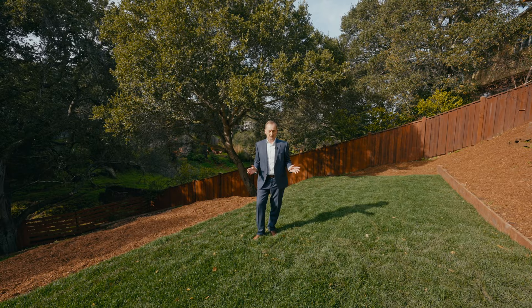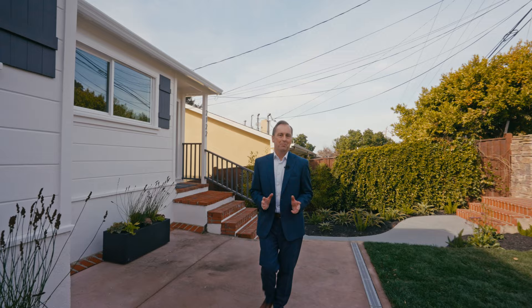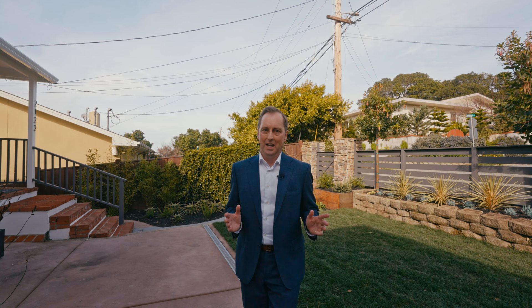Next we're going to feature the excellent location. This home is in an excellent location in picturesque Belmont Hills, really close proximity to Carlmont Village which has lots of conveniences including a Starbucks, Lenardi's Market, and a favorite in the area, Doc's Bagels. I hope you enjoyed your tour today but I encourage you to come see this home for yourself. Thank you for watching.